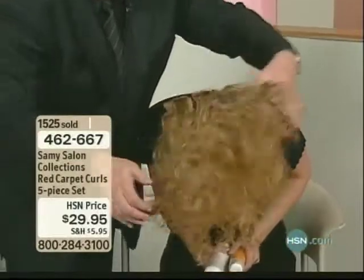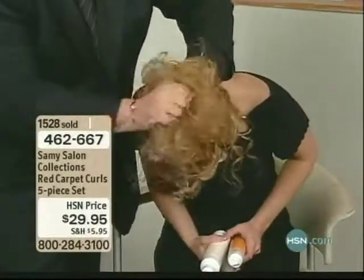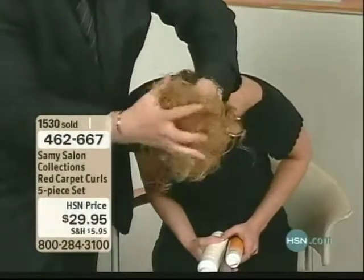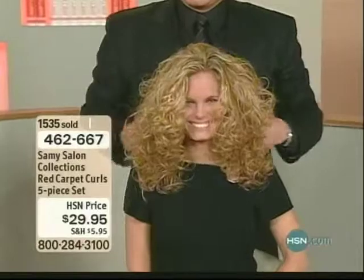Watch what I'm going to do — extending your curl. It's called Extend a Curl, and what you want to do is just take the ends and just glide through it and just saturate all the ends. Watch this go. Shake it. Look at this. Look at that hair. Wow.